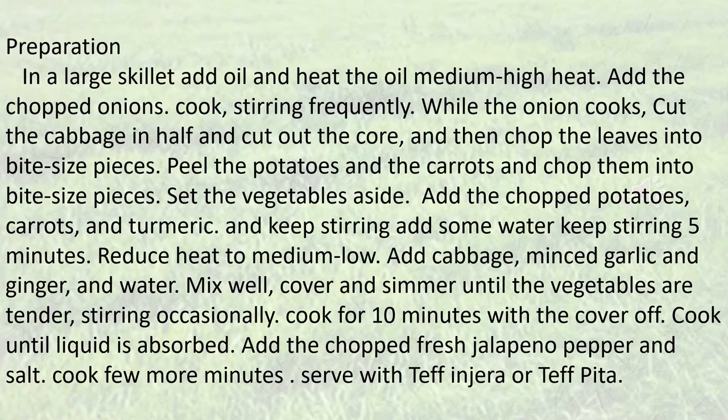Set the vegetables aside. Add the chopped potatoes, carrots, and turmeric, and keep stirring. Add some water and keep stirring for 5 minutes.